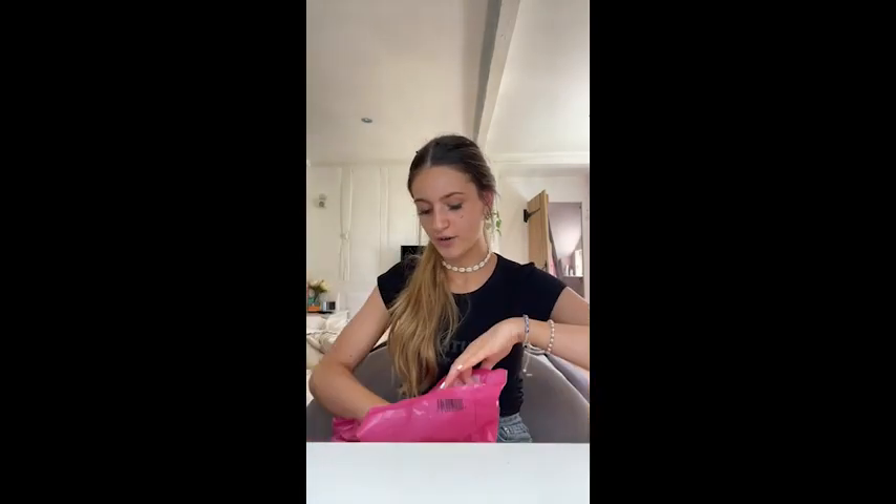Oh my god I'm so excited for this - I went to Sports Direct because I needed to buy some new footballs for my brother, but I got a white Slender hoodie. I have the black one and I live in it, I love it so much. So I got a white one, but I got a bit of an argument with my mum about it because I got it in age 11 to 12.